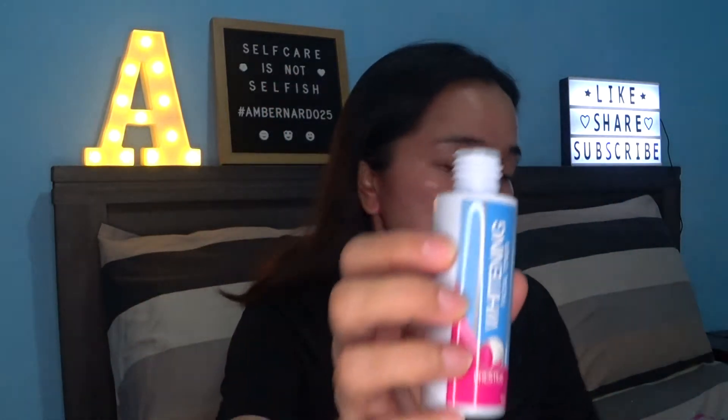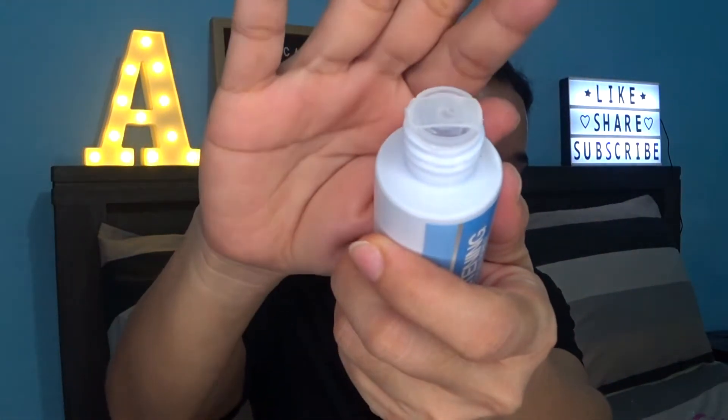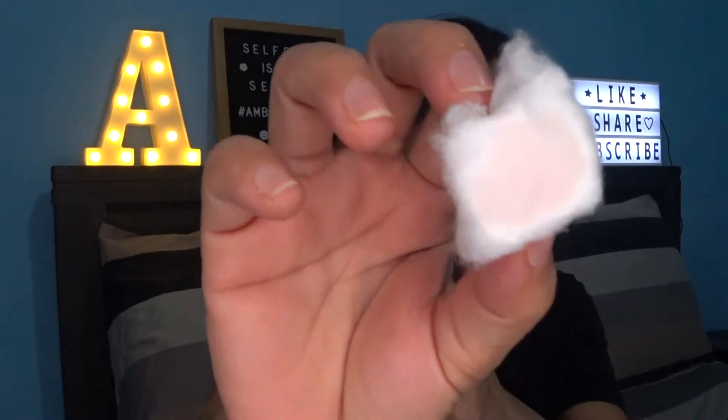Now, yung whitening facial toner — ito yung takip niya, same thing as the rejuvenating facial toner, it also has a cover. Let's apply this — this is for the morning routine. The whitening toner is parang mas clear sya ng konti, pero kung isisilipin mo sya, parang syang pink.